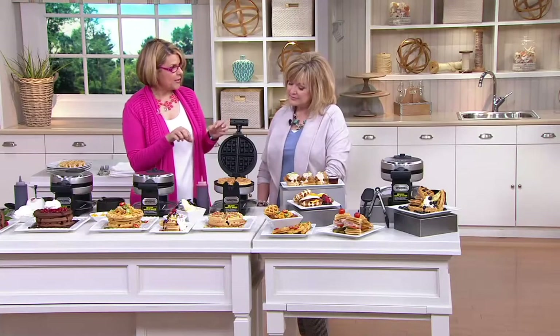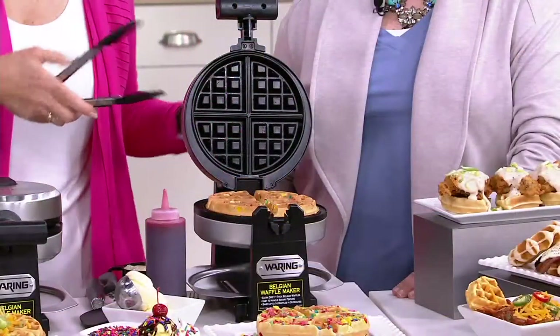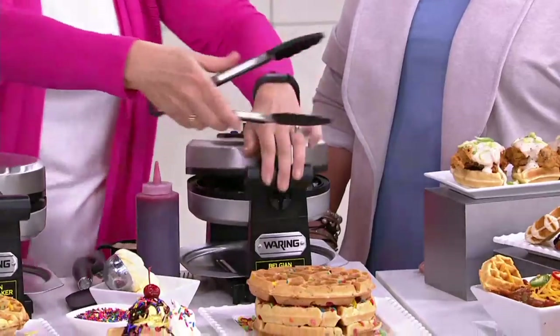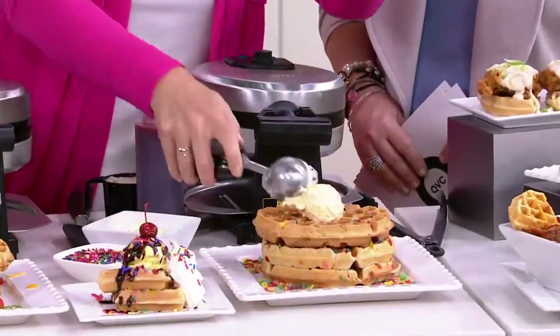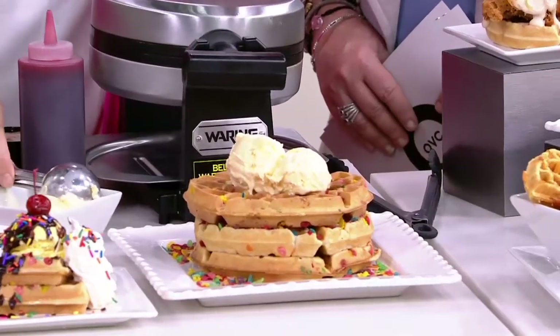Down here, we've actually stirred in some fruity crispy rice cereal and made sort of a funfetti kind of thing. The sky's the limit with what you can put in your waffle batter — kids love these. These then become dessert waffles. So on top we're going to put a couple of scoops of ice cream. And everybody can share this because there are four sections if you want to cut it.